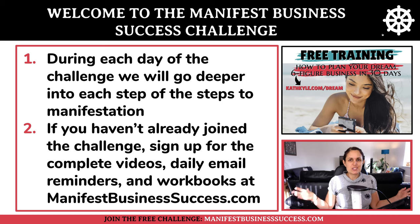Welcome to the manifest business success challenge. During each day of the challenge we are going to go deeper into each step of the steps to manifestation, and if you haven't already joined the challenge, sign up for the complete videos, daily email reminders and workbooks at manifestbusinesssuccess.com.